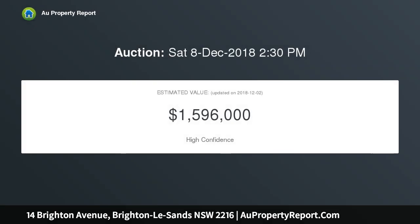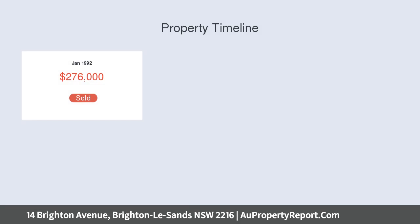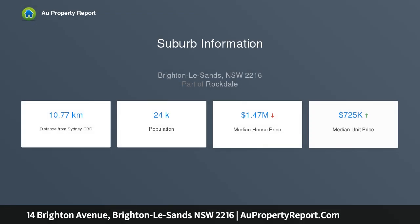Comprising separate living and dining domains, the home is further enhanced by its valuable laneway access and potential for the future. Placed only a short walk from Brighton Public School, reserves, bayside promenade, and exclusive waterfront dining.